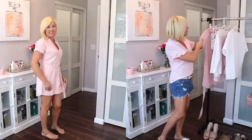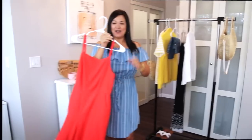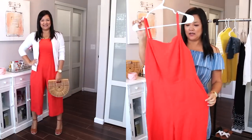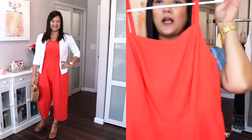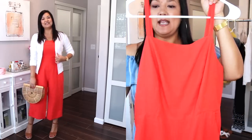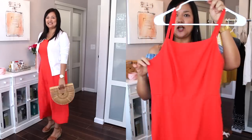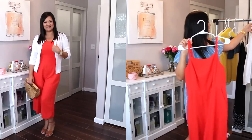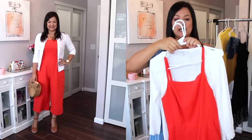It's such a cute and flattering dress. I can see myself wearing it with sandals or little sneakers all through the summer — super comfortable. I paired it with some nude sandals and my pink bag. For the next outfit, I found this really pretty tangerine colored jumpsuit, and you guys know how much I love jumpsuits. This one has nice little pockets in the front and a square neck.